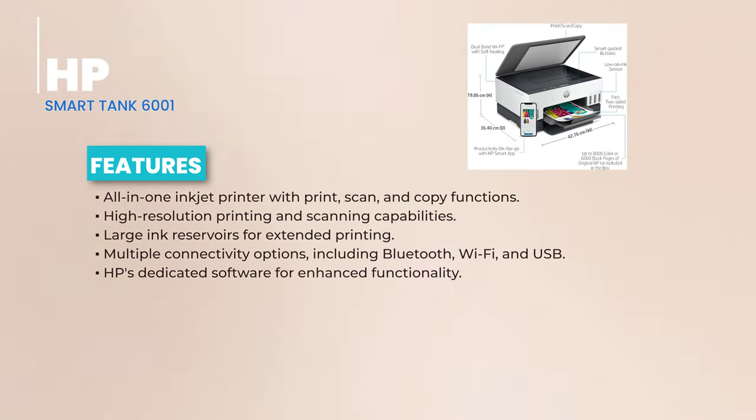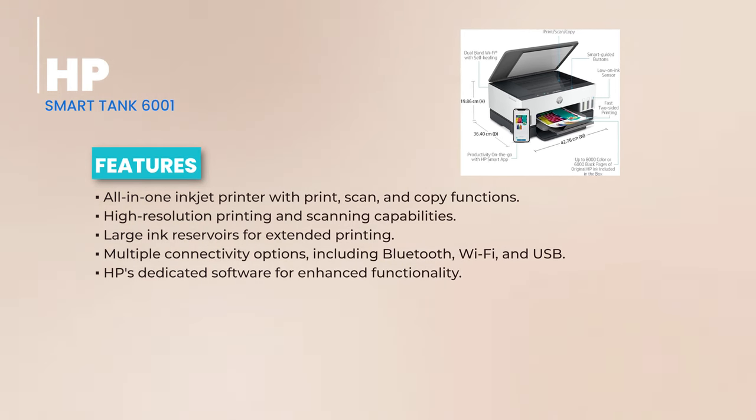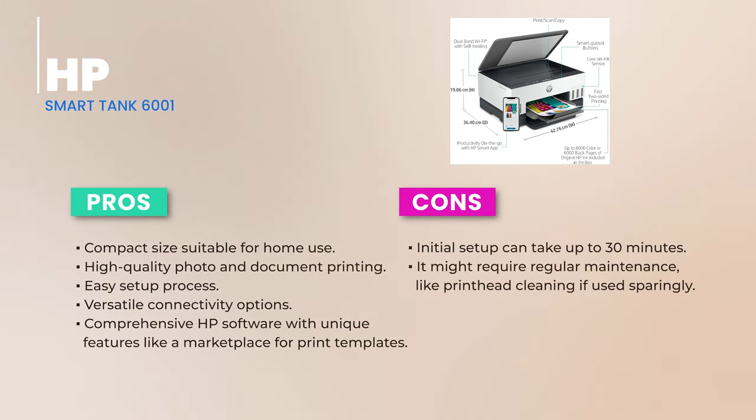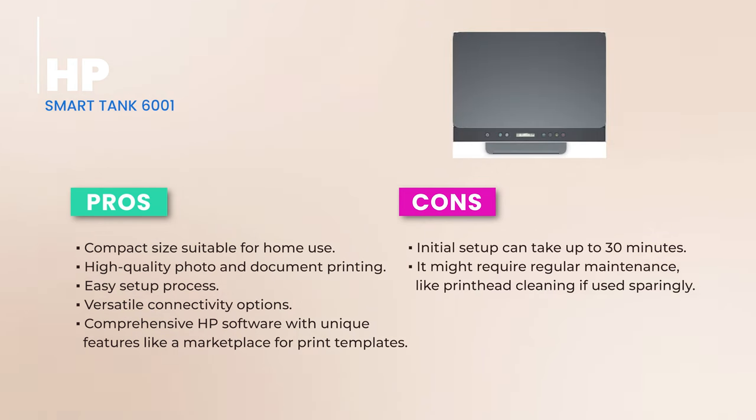For those who despise tangled cables, rejoice — the Smart Tank 6001 offers a plethora of connectivity options. Whether you're a Bluetooth buff, a Wi-Fi wizard, or an old-school USB enthusiast, this printer has got your back. Plus, with HP dedicated software, you're not just getting a printer — you're getting a whole suite of enhanced functionalities, including a marketplace for print templates.